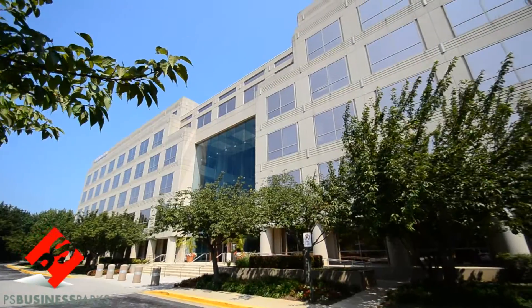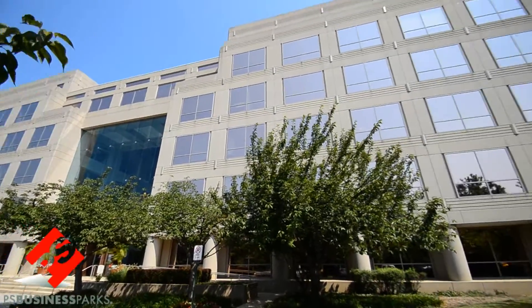Call the Maryland leasing office at 301-340-0901 to schedule a time to see this Suite of the Week and speak to one of our leasing professionals.